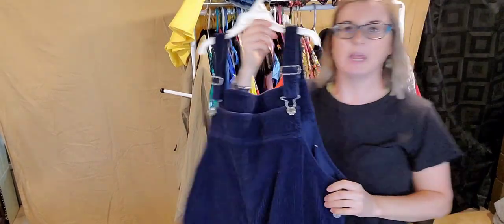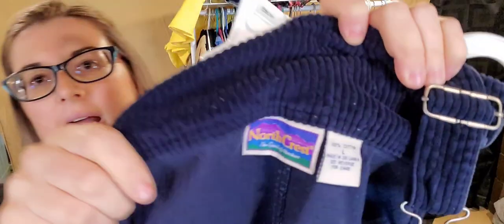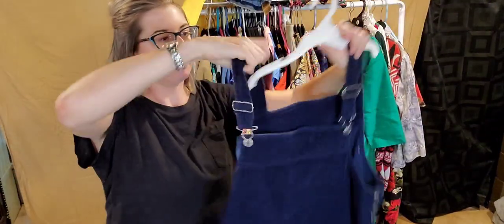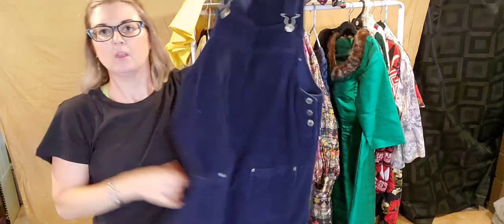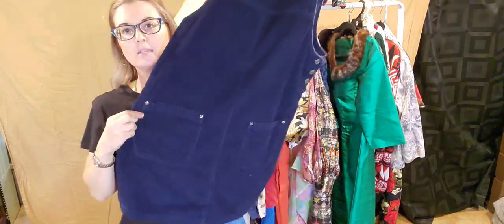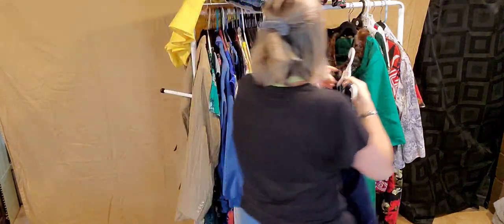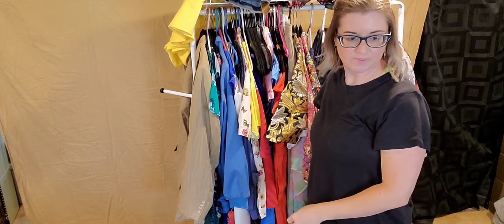Here is a nice corduroy jumper from Northcrest, which was sold at Walmart. Here's the vintage tag — probably nineties — and it is an awesome size, a large. So cute with the front pockets — darling. I think I was going to ask $25 to $30 for that one.